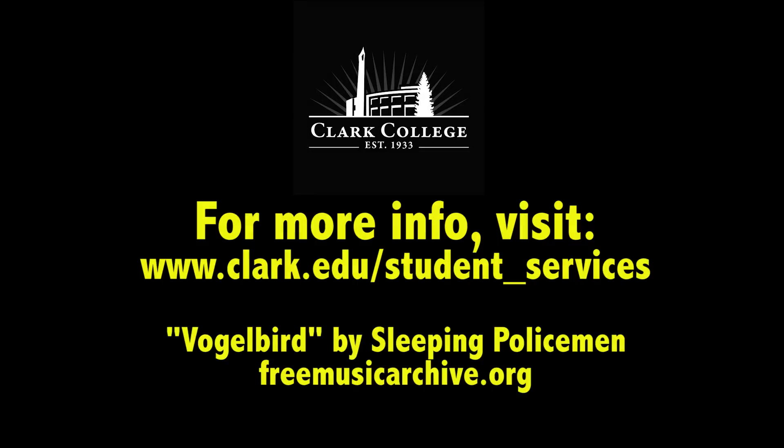To learn more about Instructional Support Services, visit www.clark.edu/studentservices.